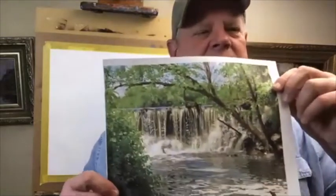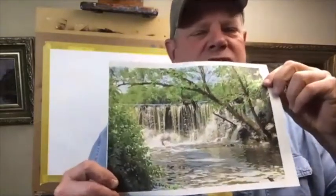I went there one day and did a couple of paintings from there, and I took some pictures. Somebody wanted to paint a waterfall here, and I don't see her showing up.